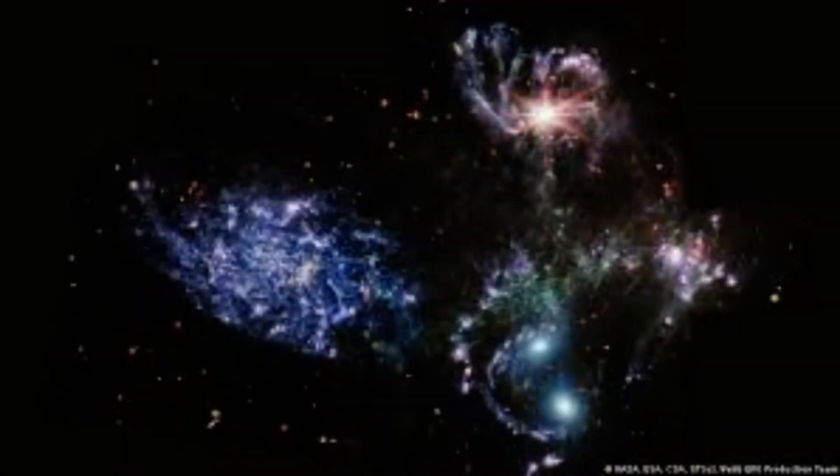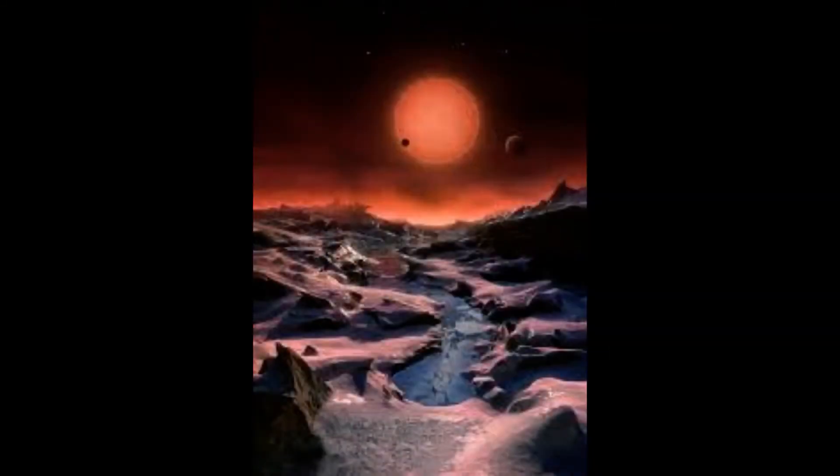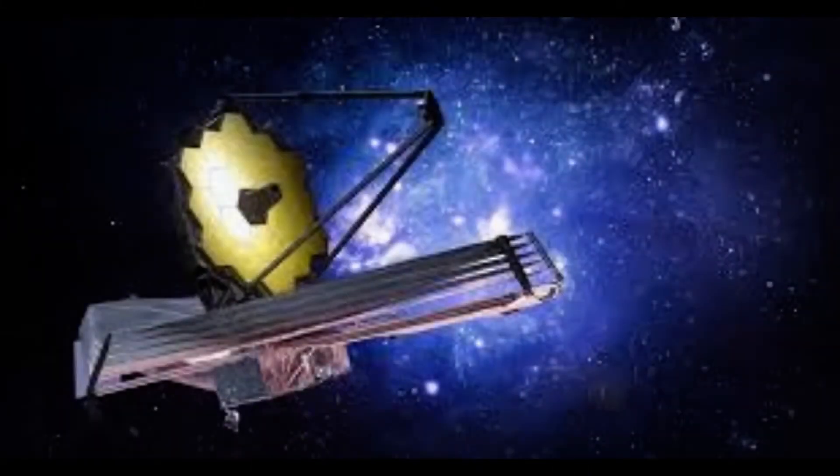The nebula was previously photographed by the Hubble telescope in 2004, but that device uses visible light and its view was obscured by large amounts of stardust. JWST, however, detects the infrared light of the cosmos, allowing observers to see through these layers of dust and peer into its cosmic center, a region that has just now been seen by human eyes.